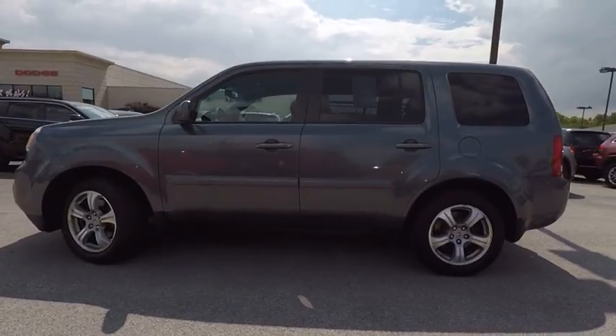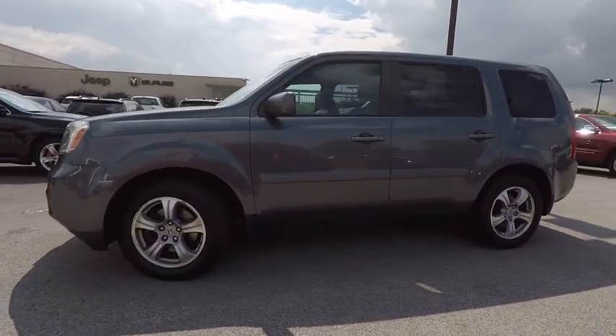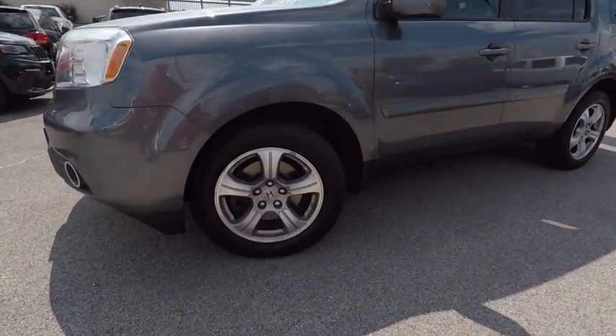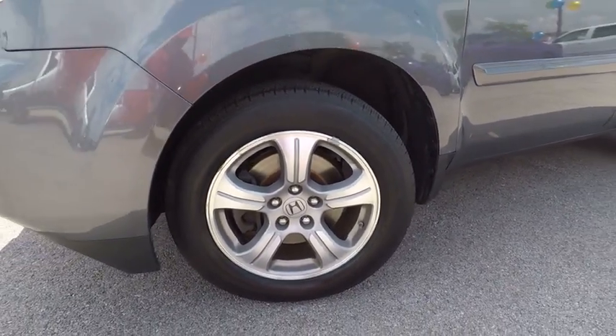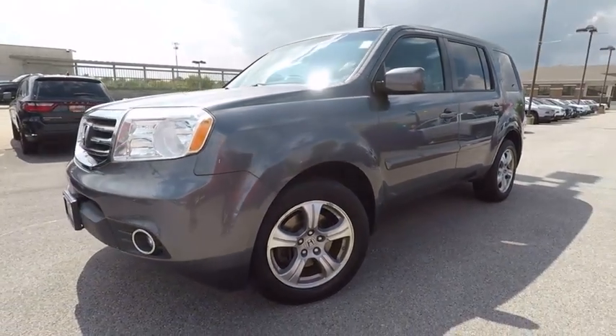AM/FM stereo with CD player, heated front seats, trip computer, fog lights. Take this vehicle for a spin and see why so many shoppers are now proud owners.